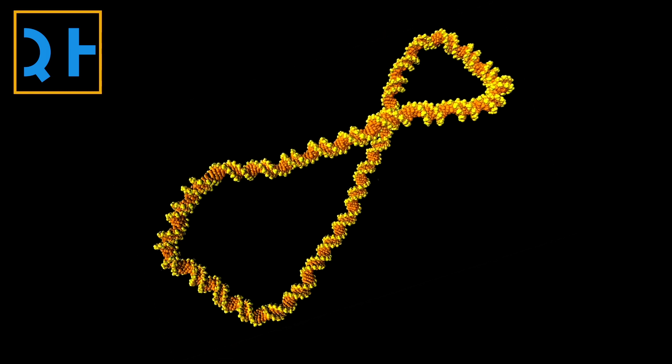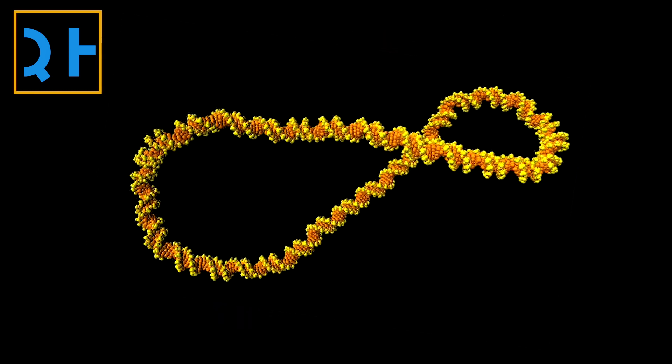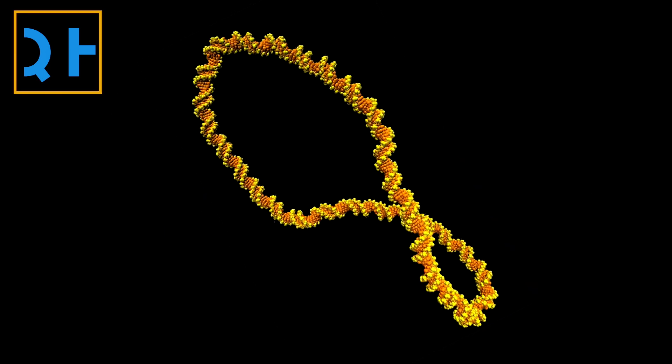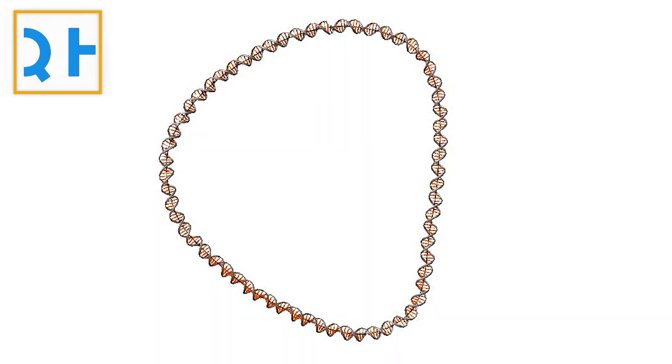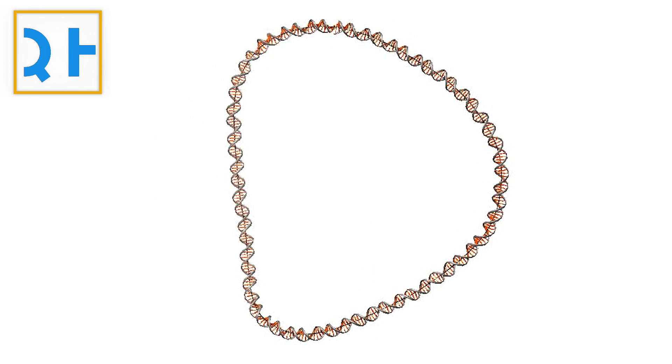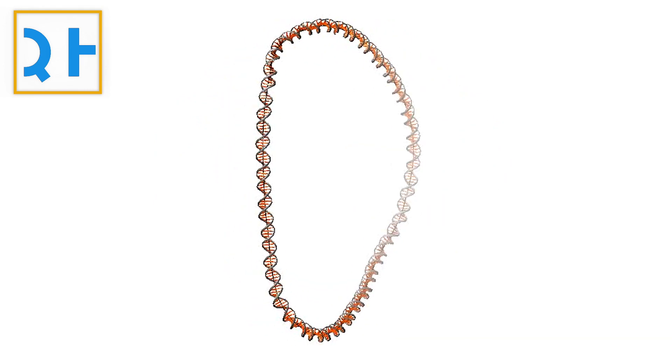Now, a group of researchers in the UK has captured high-definition videos of DNA in motion using a combination of advanced microscopy and simulations. But they weren't just playing paparazzi to the building blocks of life — they were trying to understand how DNA moves to squeeze itself into cells.